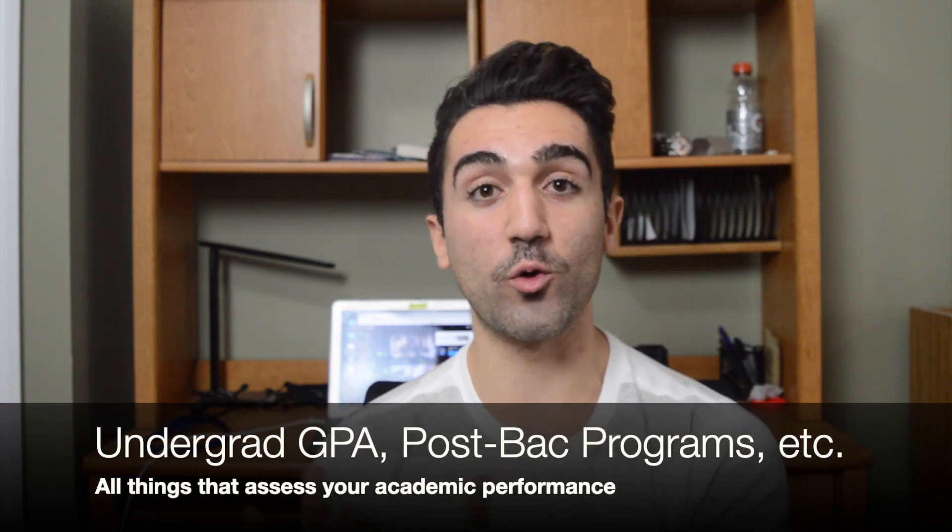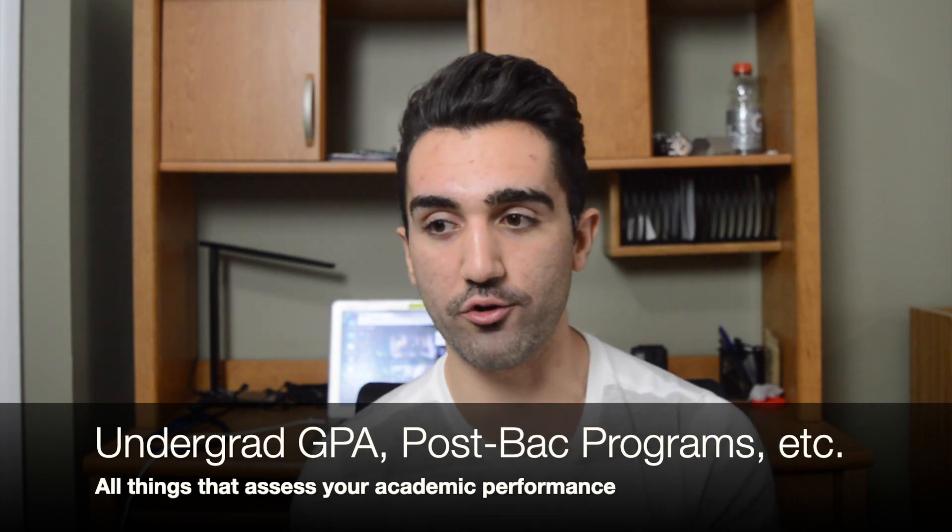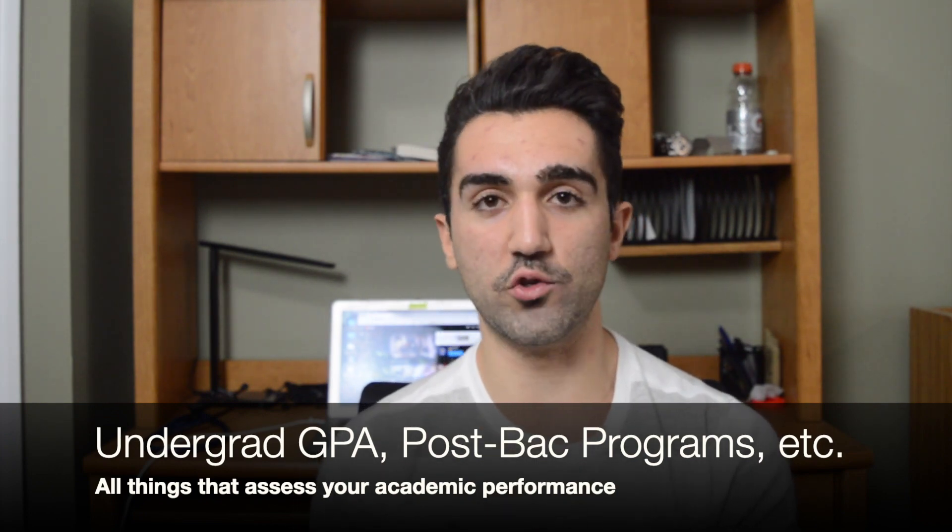That section is your academic excellence — what you've shown the admissions committee in terms of your ability to excel academically. In this category we also have things like the GPA you achieved in your undergrad and any other academic achievements. Because the medical school application is broken down into all these different sections, this video assumes that the rest of your application is totally average compared to the applicant pool — meaning you theoretically just need to achieve this MCAT score or higher to get into one of the schools we'll talk about today.